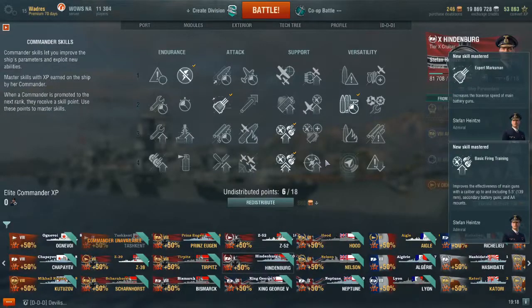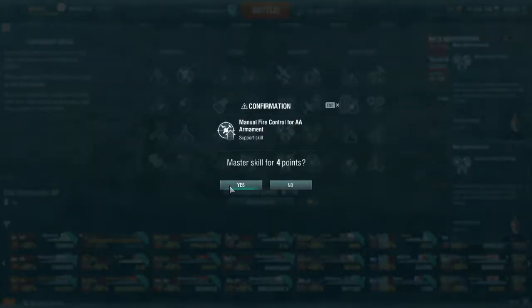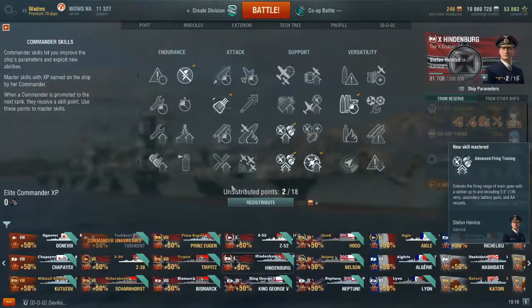As far as his other skills, he has preventative maintenance, expert marksman, adrenaline rush, advanced firing training, and basic firing training, with the simple switchover from IFHE to manual AA.